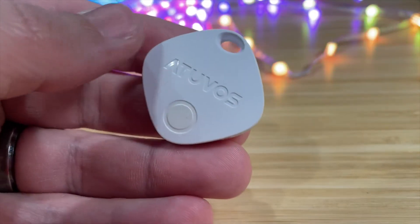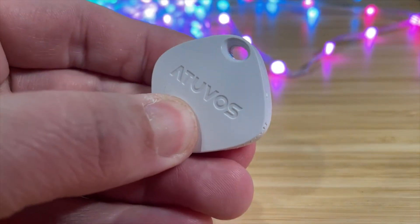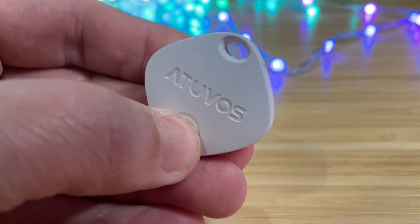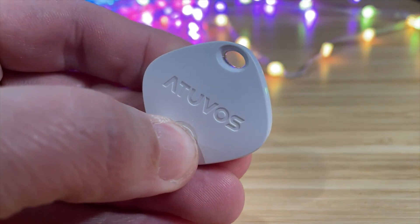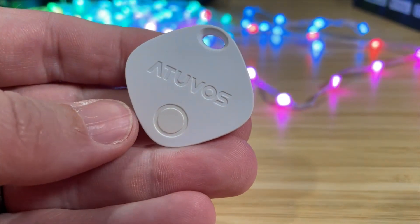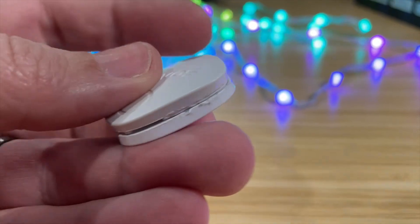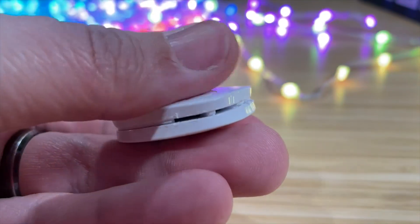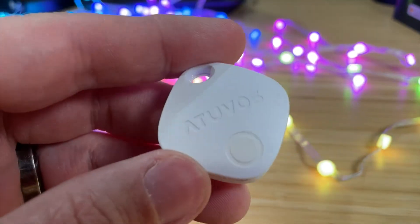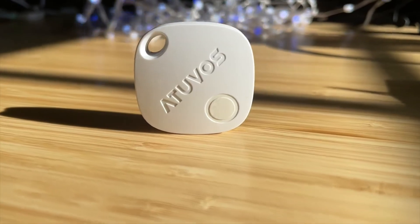Overall, the AtUVis tag is a nice Bluetooth tracker with a lot of great features. I love that it has an on/off button so you can temporarily disable it, and I love that it has an NFC tag so someone can scan it. I would love to have seen some printed instruction on the tag itself to prompt someone who finds it to scan it and return it to the owner. But overall, I'm extremely happy with this — I hope this video was helpful, and I'll see you guys in the next one. Thanks for watching.